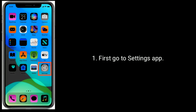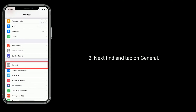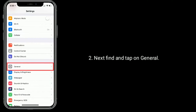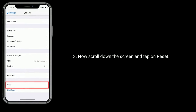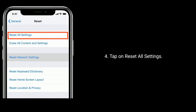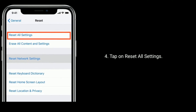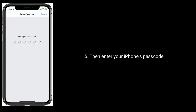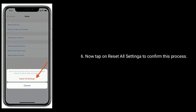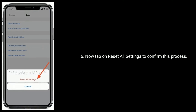Go to the Settings app, then find and tap on General. Now scroll down the screen and tap on Reset, then tap on Reset All Settings. Enter your iPhone's passcode, then tap on Reset All Settings again to confirm this process.